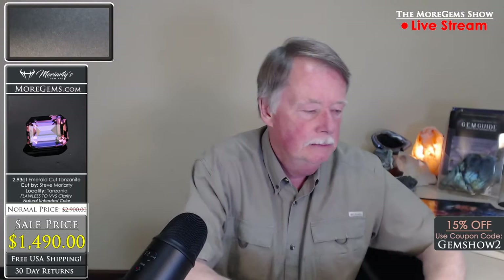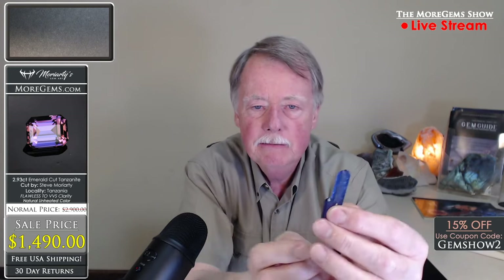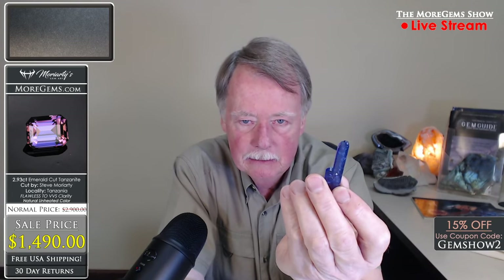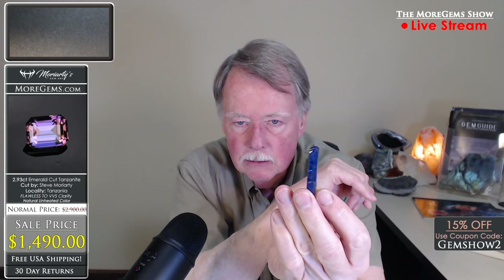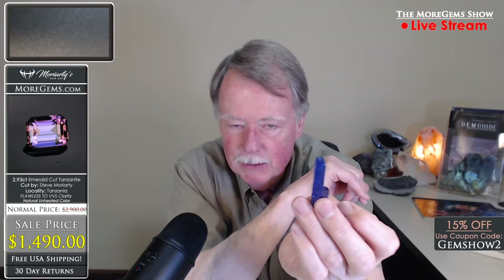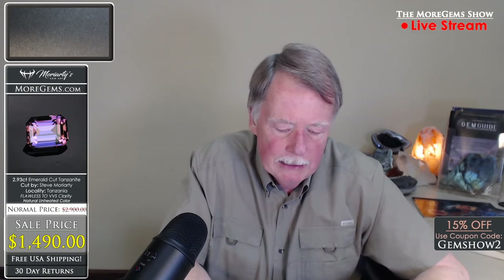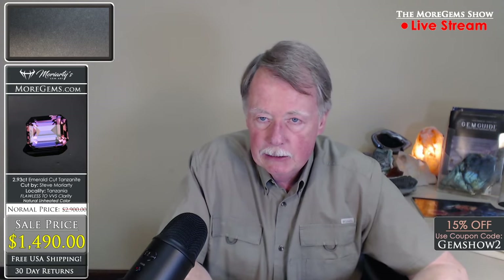This is a natural crystal — really a great natural crystal. It's actually available on Michael's website, mineralmike.com, where he sells mineral specimens. This is one of the finest tanzanites I've seen — a nice crystal shape, it's a twin, you can see the other crystal on the side. Just a really perfect crystal shape. The stone is included enough that we can't cut it, but it is a great specimen. It weighs 2.93 carats, the appraised value is $2,900, our normal price would be $1,490, and again with coupon code GEMSHOW2 you get an extra 15% off.